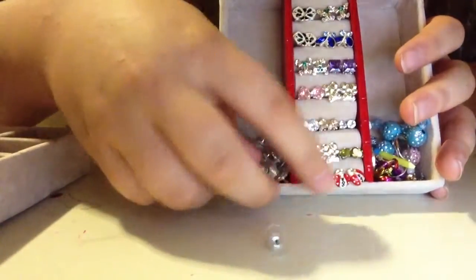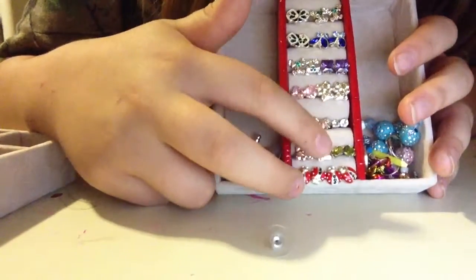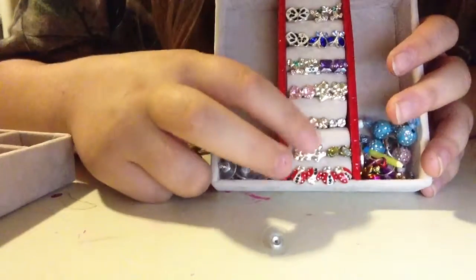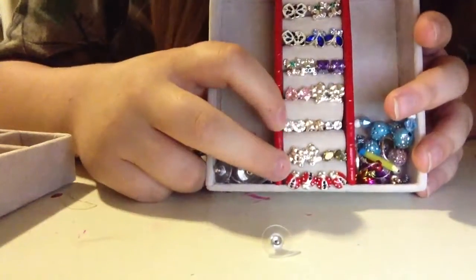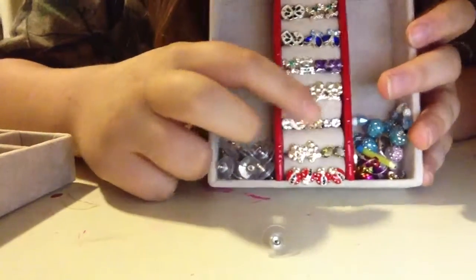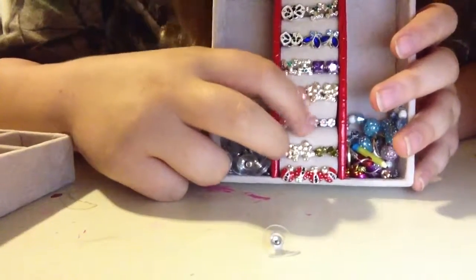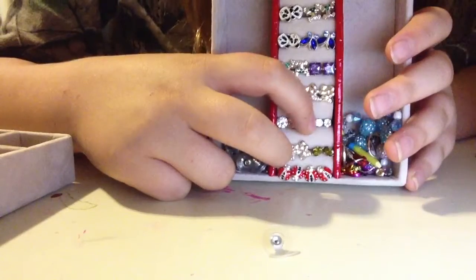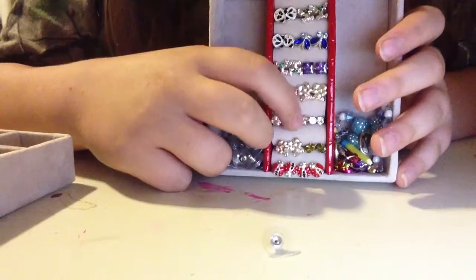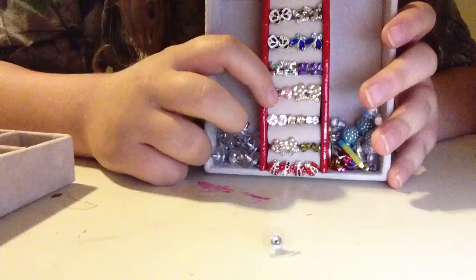We have ladybugs. We have little teddy bears. We have little oval olive green stones. We have big circle diamond stones. We have little stars — they're yellow stones. Here are some circle stones that are diamond and they are smaller.